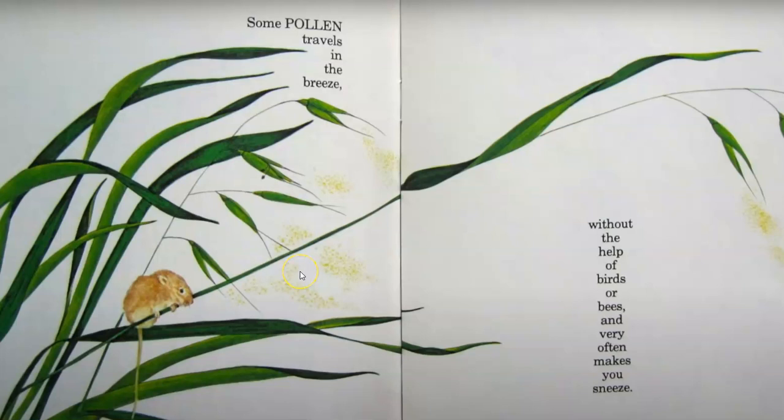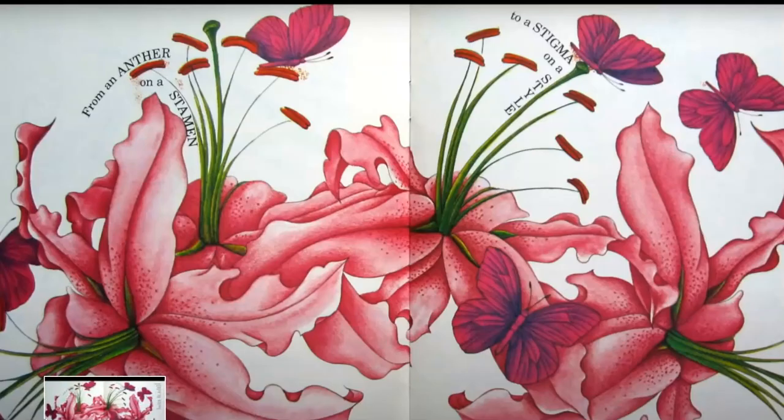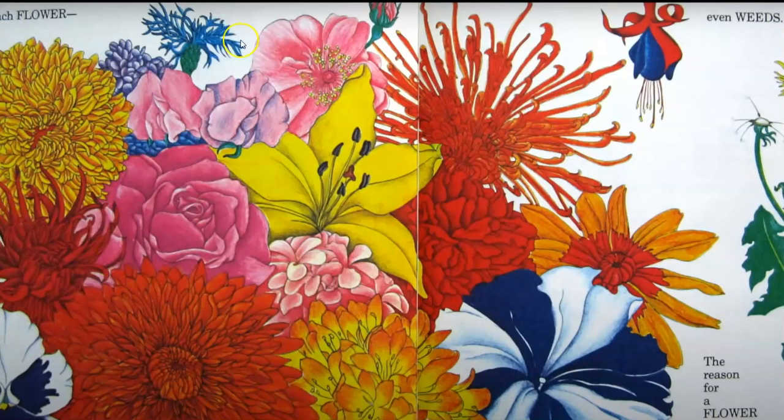Some pollen travels in the breeze without the help of birds or bees and often makes you sneeze. From another on a stamen to a stigma on a style, pollen grains must travel and stay a little while. And then you'll see the reason for each flower, even weeds.